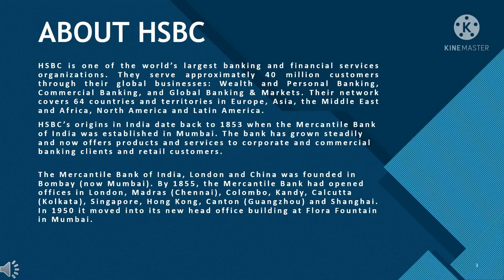Let's know about HSBC. HSBC is one of the world's largest banking and financial services organizations. They serve approximately 40 million customers through their global businesses: wealth and personal banking, commercial banking, and global banking and markets. Their network covers 64 countries and territories in Europe, Asia, the Middle East and Africa, North America, and Latin America. HSBC's origins in India date back to 1853 when the Mercantile Bank of India was established in Mumbai. The bank has grown steadily and now offers products and services to corporate and commercial banking clients and retail customers.